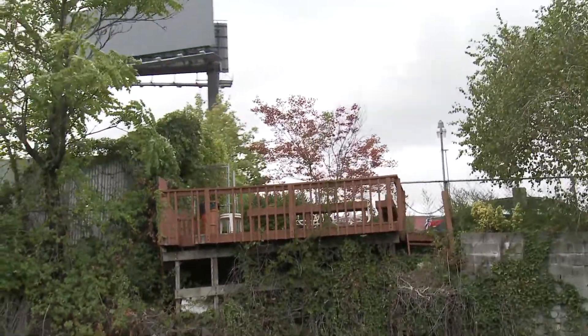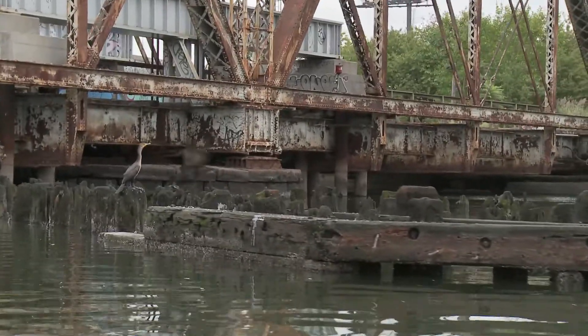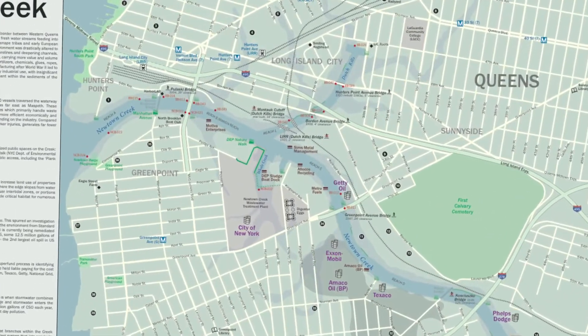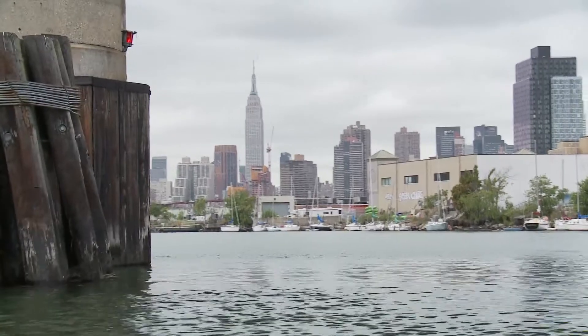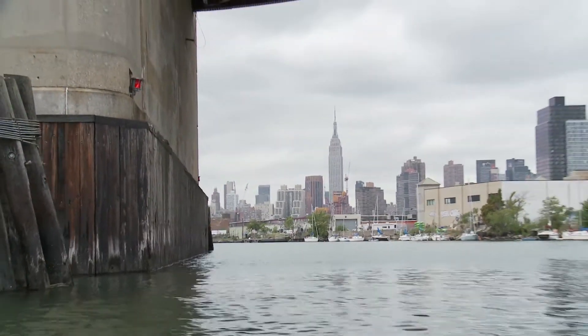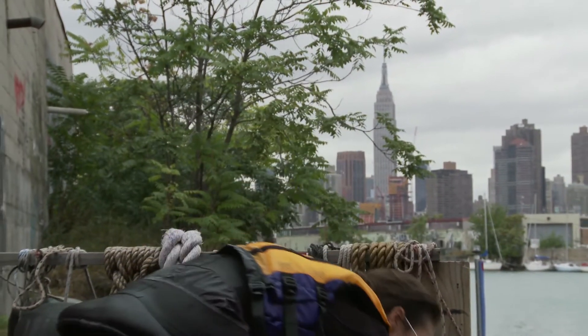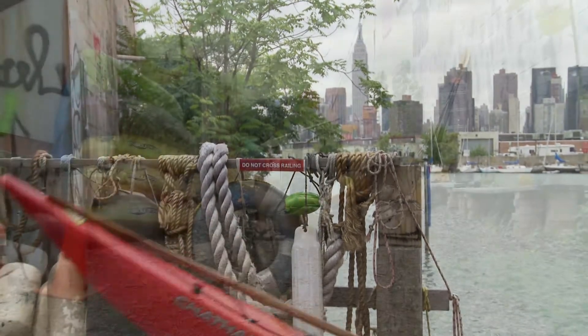Dutch Kills has a lot of potential for both environmental restoration and public access, with all the schools, bridges, and businesses nearby. Definitely the water is improving and people are becoming more aware. Residents keep an eye out for industries dumping into the creek — we've found a number of people dumping, flagged them, and reported them to the DEC. That citizen watch has helped a great deal.